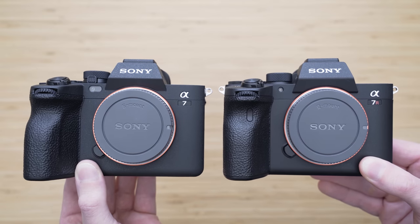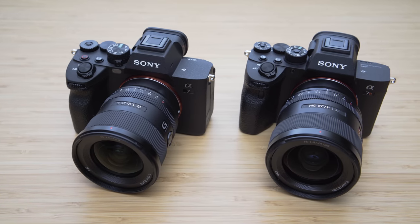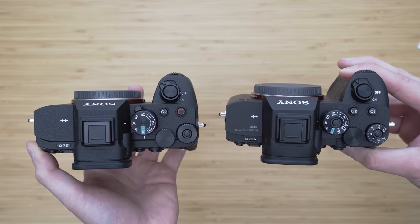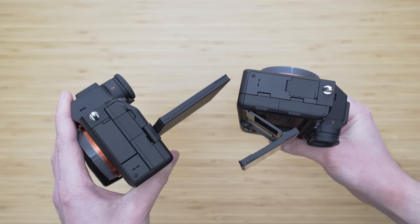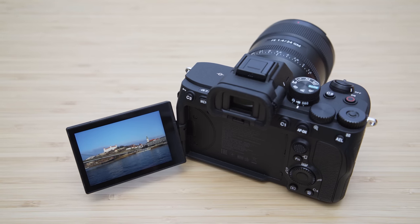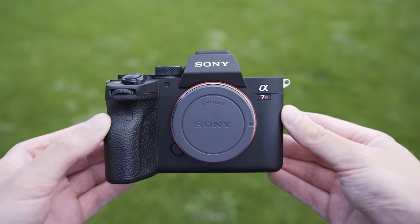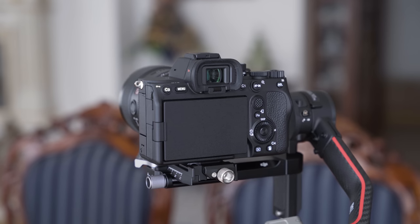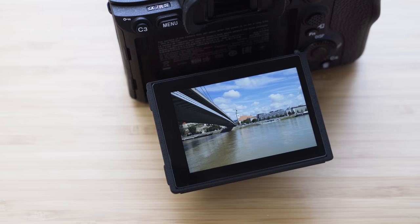Both the R and non-R a7 IV use what can be described as a 4th generation Sony body, but there are some significant differences. Both are very compact cameras, but the a7R IV is noticeably thinner, while the weight is basically the same. Probably the most significant difference is that the a7 IV uses a rotating screen, whereas the a7R IV uses a tilting screen. The build quality is generally very good — both use a magnesium frame and feel very solid. The weather sealing is a lot better compared to older Sony cameras, and the a7R IV has a slight edge in build quality due to its more solid and durable tilting screen mechanism.